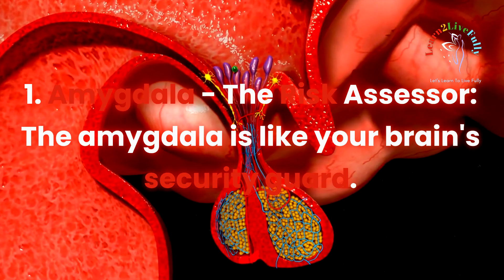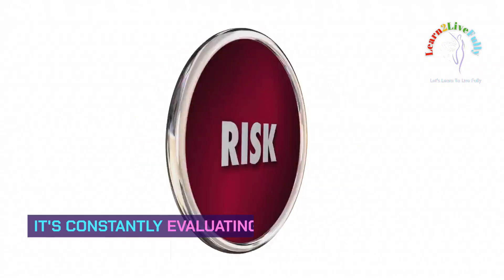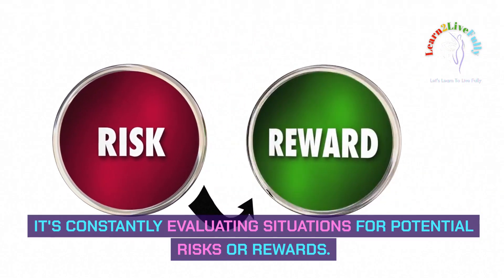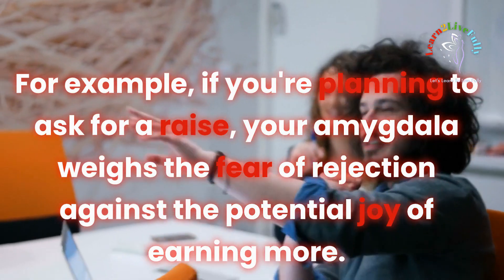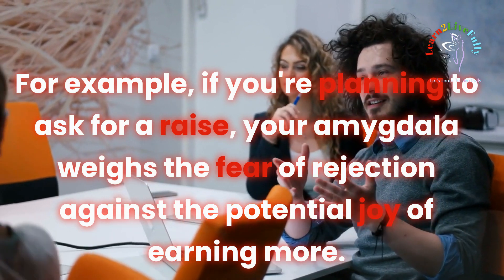Amygdala: the risk assessor. The amygdala is like your brain's security guard — it's constantly evaluating situations for potential risks or rewards. For example, if you're planning to ask for a raise, your amygdala weighs the fear of rejection against the potential joy of earning more.